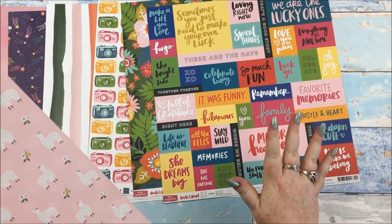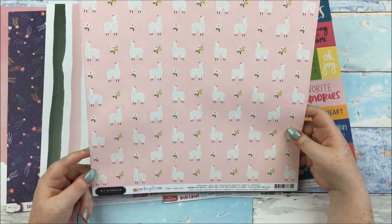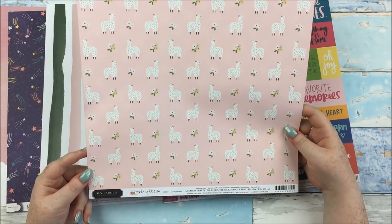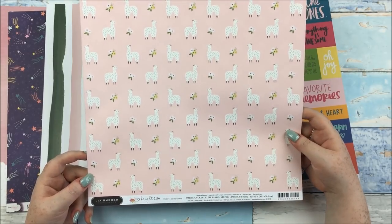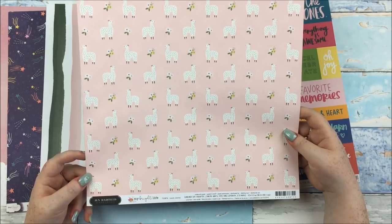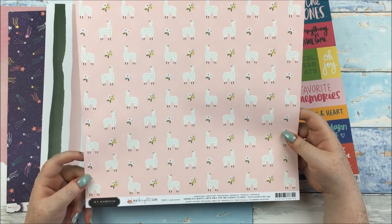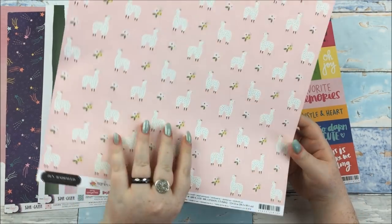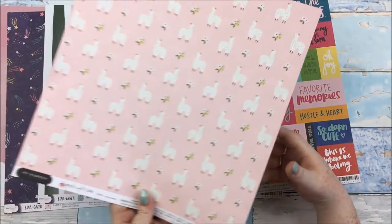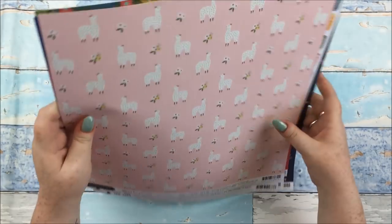And then there's this paper which neither of us ordered — I was just like, what in the heck is this? It's Jen Hadfield My Bright Life, which is her new one I think, and it's called Lovely Llamas. I definitely didn't order this because I don't like llamas, and I don't think Alice would have ordered it either. It was sent to us in error — it's not on my invoice. And then there's another one that should be here but just isn't at all.